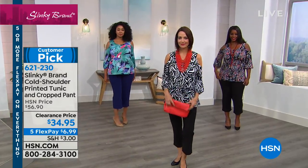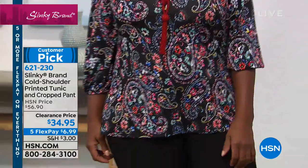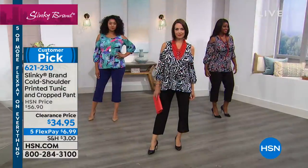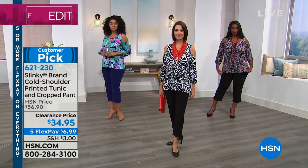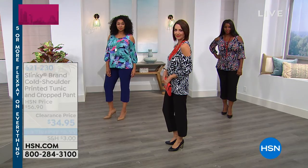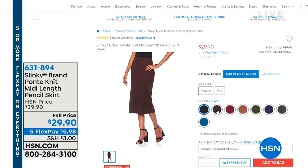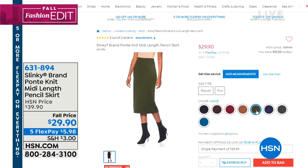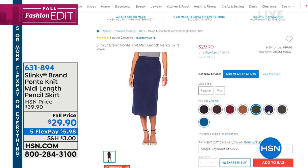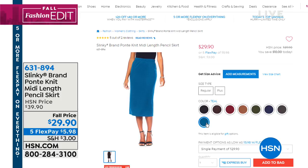A lot of you are calling in for this — hang in, we'll get to your calls or you can go to hsn.com and shop very quickly there. We were mentioning you're getting both pieces together, but you can always wear that cold shoulder with a skirt. Look at this midi skirt — it's a Ponte knit, not the traditional slinky fabric. It's got body to it, it's a midi length hitting right around the calf area, and we've got so many colors.